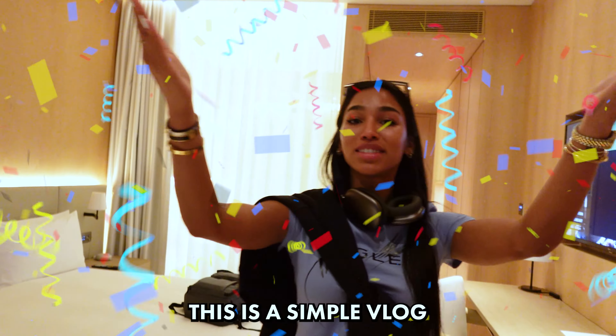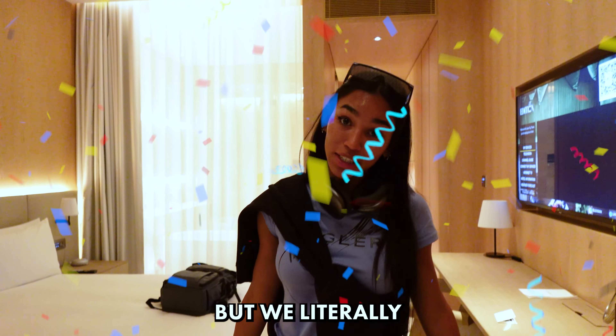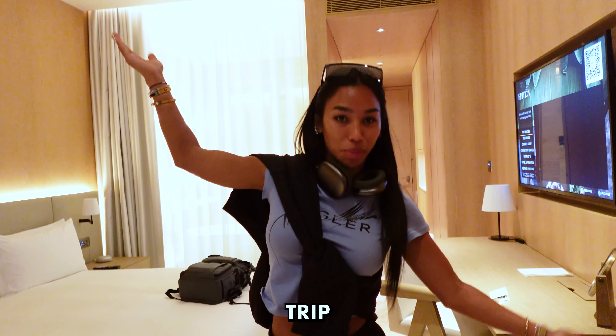By the way, welcome back to my YouTube channel. This is a separate vlog. I know we're still in the same clothes as from the flight but we literally just got here. This is the second vlog, the second part of this cool trip.